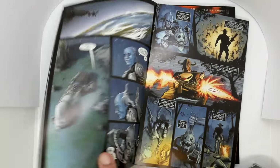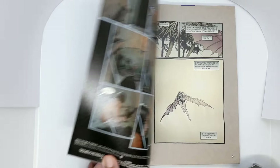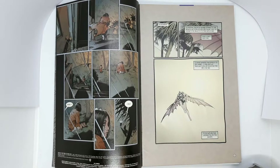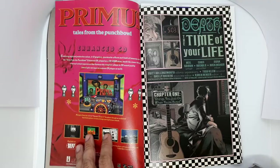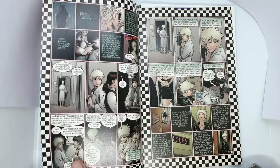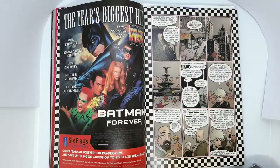Next we have Death: The Time of Your Life number 1. I actually have the trade paperback of Death: The High Cost of Living, which also contains The Time of Your Life and the wonderful Death Gallery. But I had to pick this up because it's the first issue and it's cheap. I also like Chris Bachalo's art. His art here isn't super cartoony yet like he does nowadays — there was a point where his art was less cartoony — and the art here in the second Death series is somewhat a middle ground between his cartoony style and his former style.